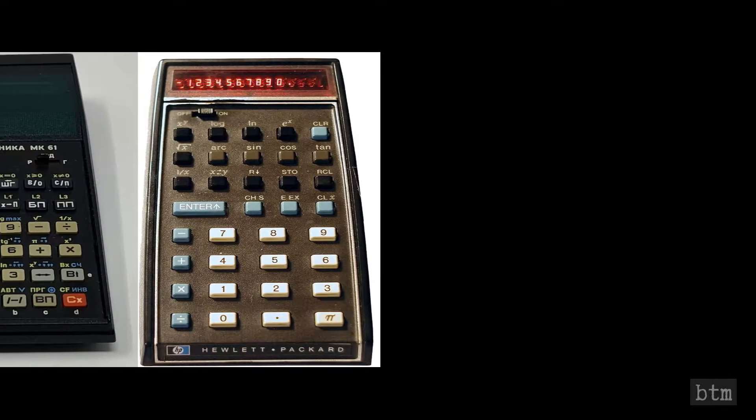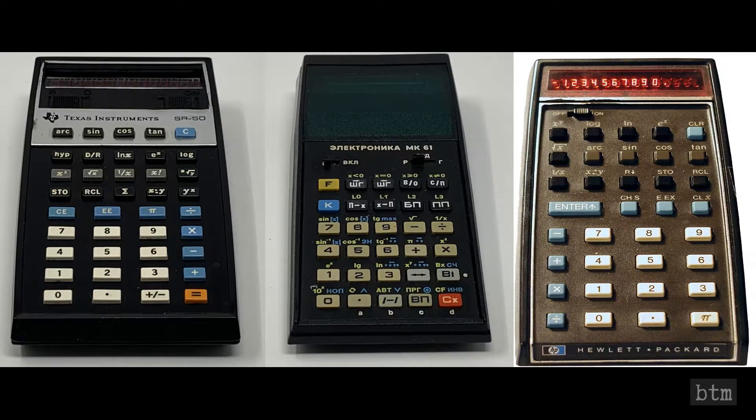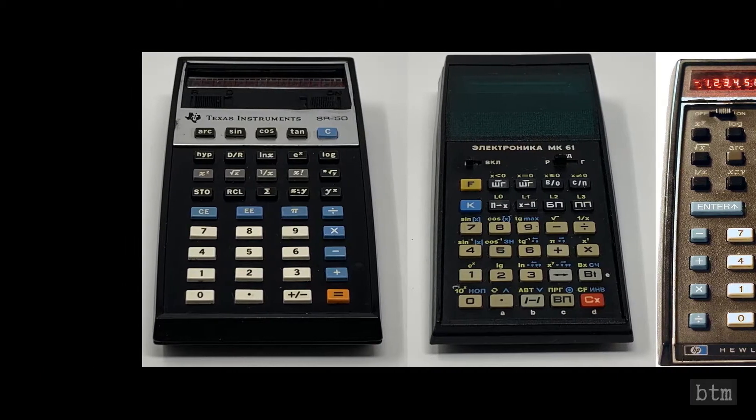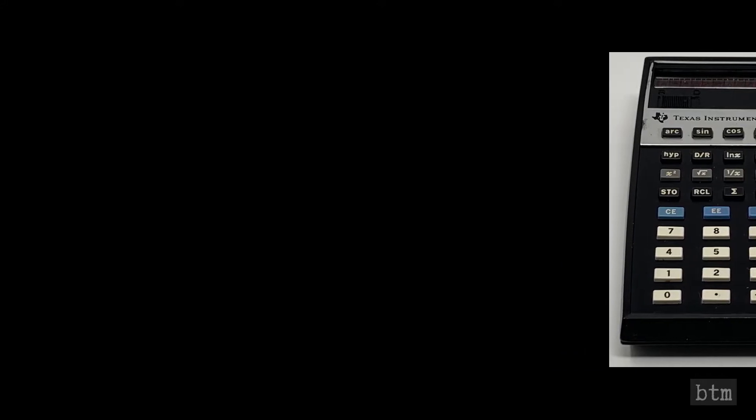So which is the better calculator? I think that depends on your personal preference. The SR50 features algebraic notation rather than the reverse Polish notation of the other two. The MK-61 supports standard alkaline batteries instead of the proprietary battery packs used by its Western counterparts, and the MK-61 has a green display while the HP-35 and the SR50 have a red one.